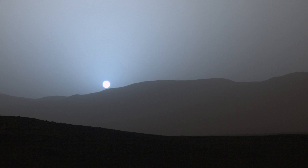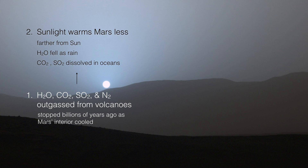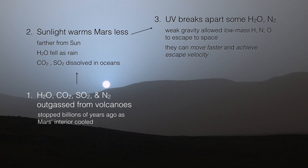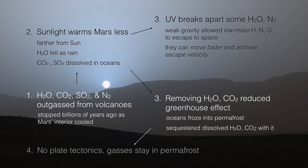Mars, on the other hand, underwent a kind of runaway cooling effect. Its volcanic activity largely stopped billions of years ago. Mars is farther from the Sun, so it receives less heating. Water falls out as rain, carrying carbon dioxide and sulfur dioxide, which dissolve in the oceans. Ultraviolet radiation from the Sun breaks apart water and nitrogen molecules, allowing hydrogen, nitrogen, and oxygen atoms to escape — which is easy because Mars already has a lower gravitational field. With fewer greenhouse gases in the atmosphere, Mars's greenhouse effect weakened. This caused oceans to freeze, further sequestering carbon dioxide. And since Mars doesn't have any plate tectonics, those gases remain today trapped in the permafrost. So Mars underwent a runaway cooling effect.